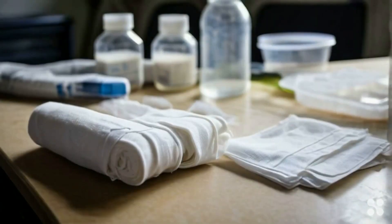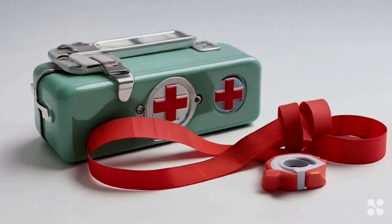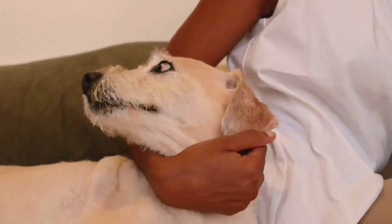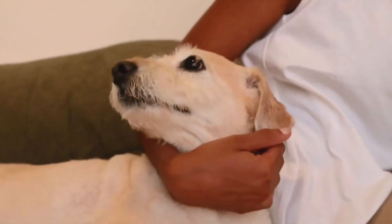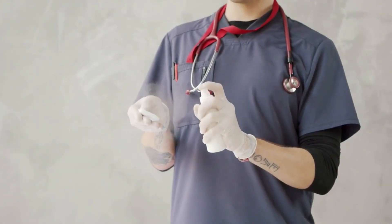First up: gauze and non-stick bandages, because let's face it, our four-legged adventurers can be a bit clumsy. And to hold those bandages in place, adhesive tape — but keep it dog-friendly, folks. No one likes a fur-pulling experience.